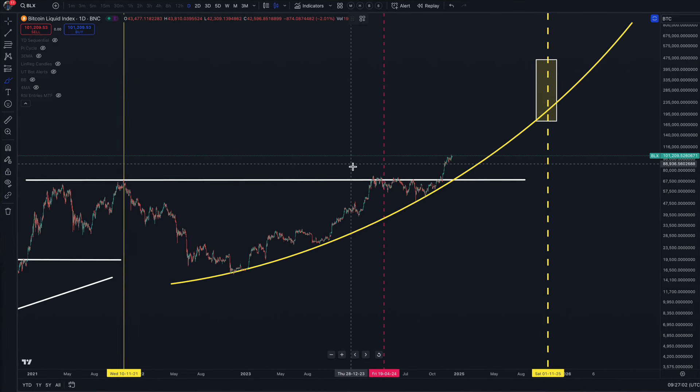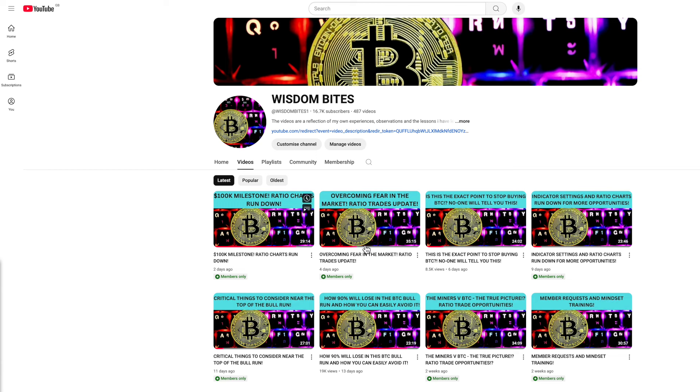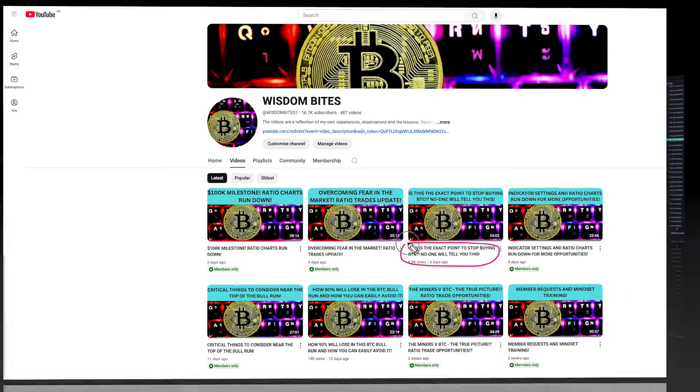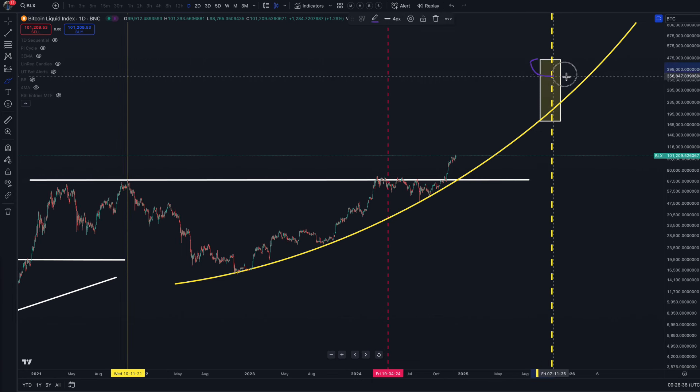So this is something we should always be aware of — another technique of knowing when the market has turned. I just want to pick up on a few comments from the last video I did six days ago with this title, that this is the exact point to stop buying Bitcoin. Some people, unfortunately, took that idea that I'm telling people to sell when the market has topped out. Our narrative is between September and October 2025 — this is where all the indicators are pointing in terms of the target for the end of the current bull market, and only time will tell whether that comes to fruition.